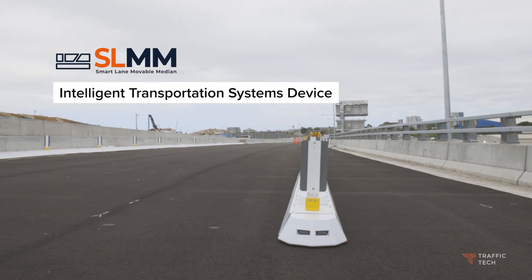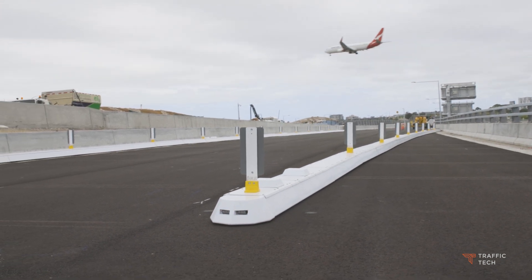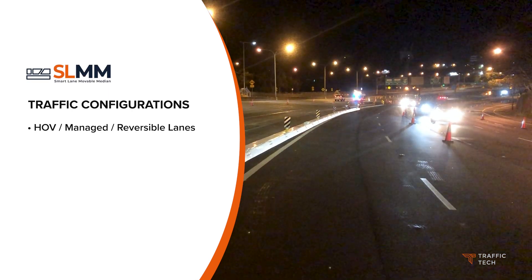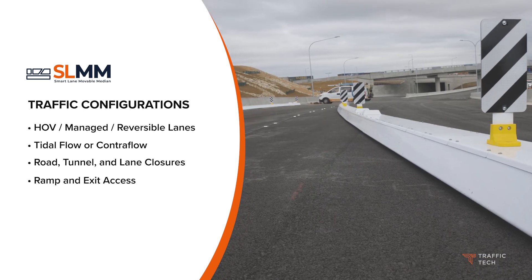The Smart Lane Moveable Median is an intelligent transportation systems device that can be used for automated control of various traffic configurations including HOV lanes, managed lanes and reversible lanes, tidal flow or contraflow, road, tunnel and lane closures, and ramp and exit access.